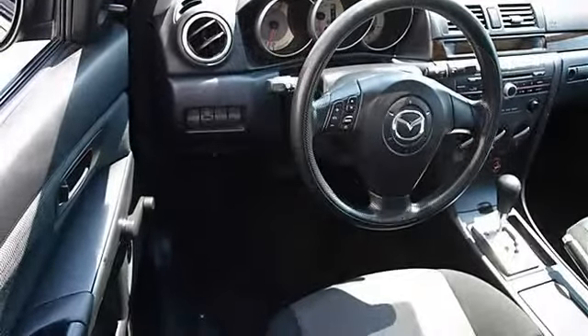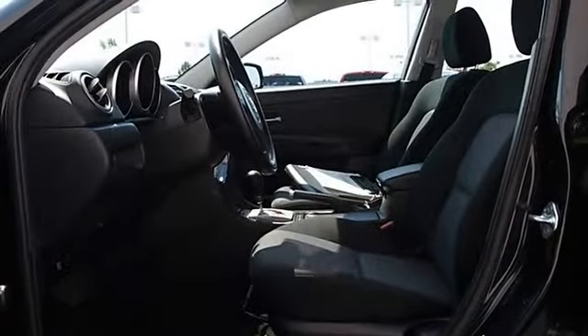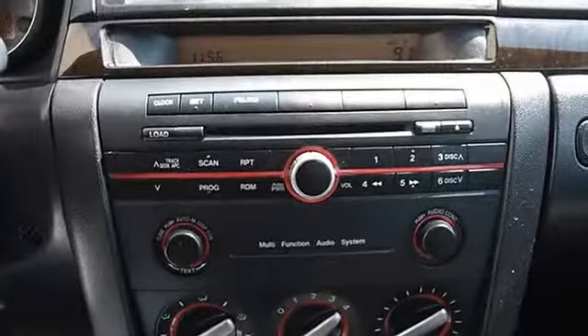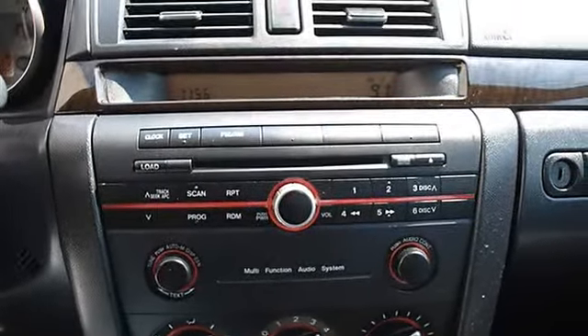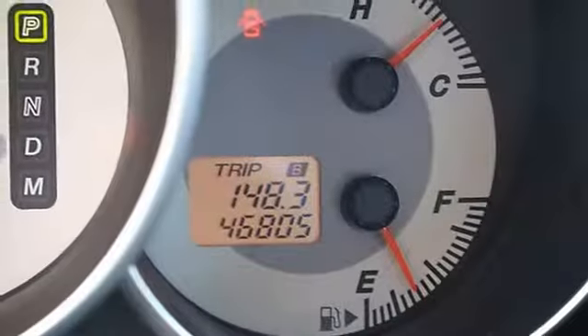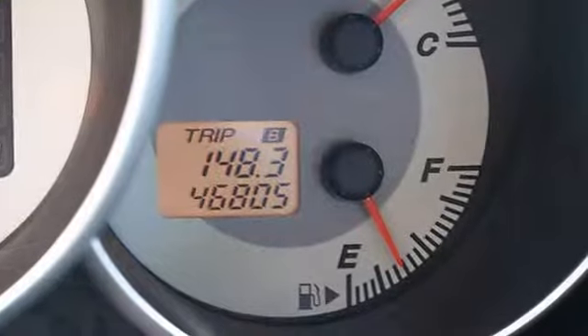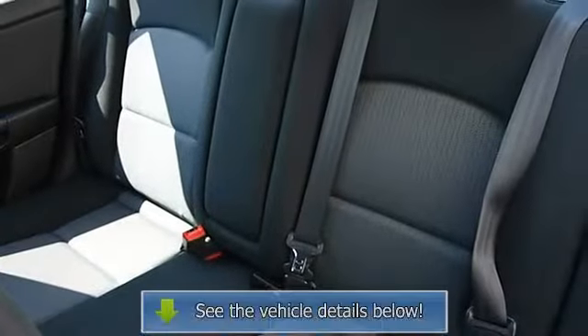Steering wheel audio controls, vehicle anti-theft system, rear seat heat ducts, rear defrost, AM FM stereo, CD player, auxiliary audio input, driver vanity mirror, passenger vanity mirror, front reading lamps, passenger airbag on/off switch, child safety locks.